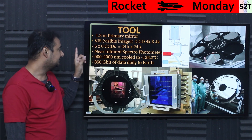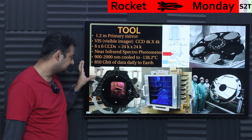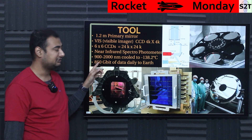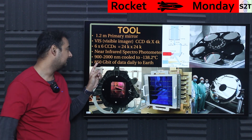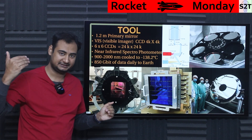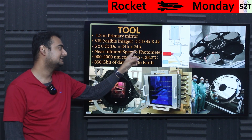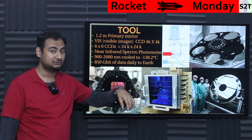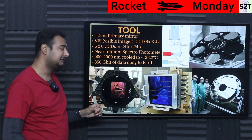Then there is the near infrared spectrophotometer — the NISP instrument. This one covers 900 nanometers to 2,000 nanometers. If you compare to JWST, that number goes much longer — that's the whole point. JWST is cooled to almost absolute zero; this is only cooled to minus 138 degrees Celsius. So it goes cold, but not that cold. The benefit is low cost.